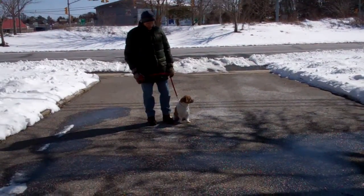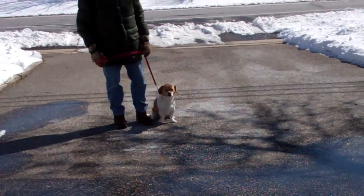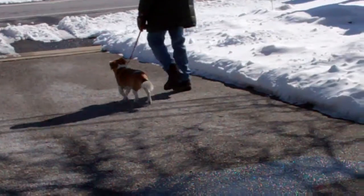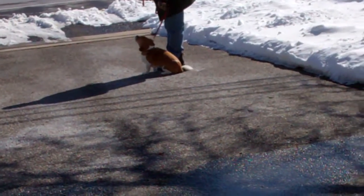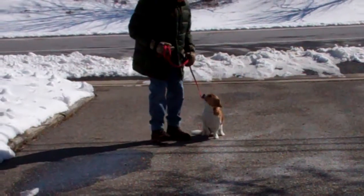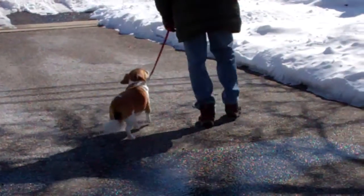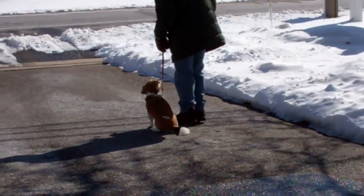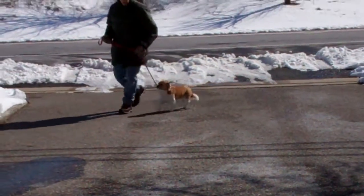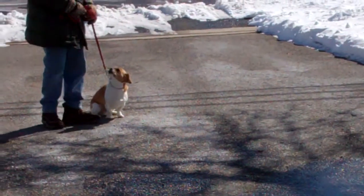Now, if you notice, Tyson is sitting very nicely at Fred's left, which is where all of our obedience training is done. The first exercise they're going to demonstrate is heeling. The command is 'Tyson, heel,' and at this point Tyson has a job to do — loose leash walking — and each time that Fred stops his feet, Tyson should sit automatically without being told, and wait for his next command. Perfect automatic sit.